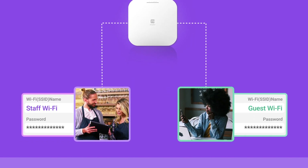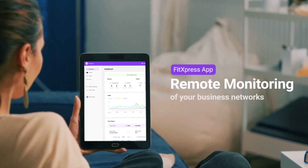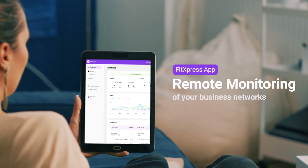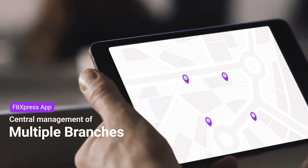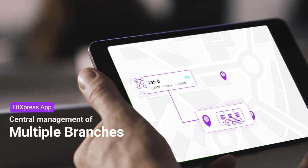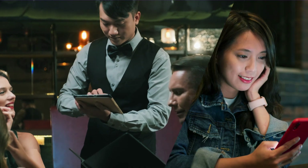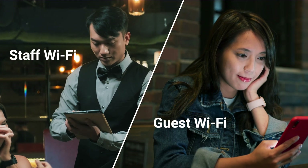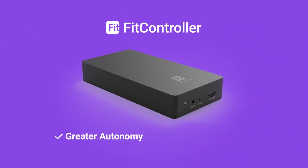Use the app to stay connected and informed. You can monitor network performance wherever you are and easily manage multiple sites with the FitExpress app. Monitor all your branches' networks from a centralized control dashboard. And the best part — your customers will experience stable and secure Wi-Fi, ensuring their satisfaction and loyalty.